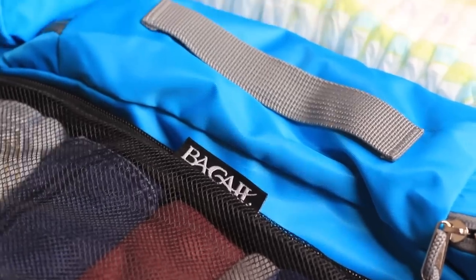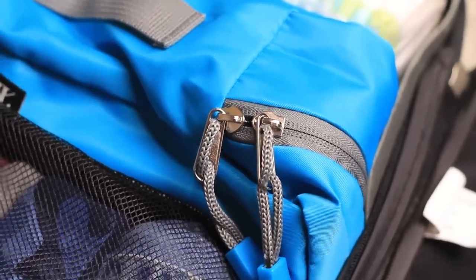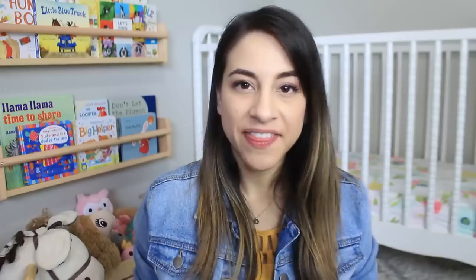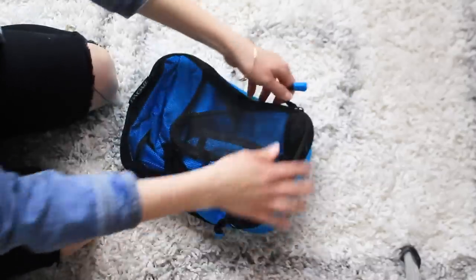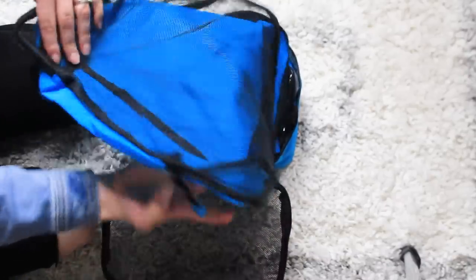Bagail makes a huge variety of affordable packing cubes. They're made of high quality nylon and very durable zippers with a lifetime guarantee. The set that I'm going to be packing the kids' clothes in is this seven piece set. Storage-wise this is great because all of the packing cubes fit in the smallish mesh bag.